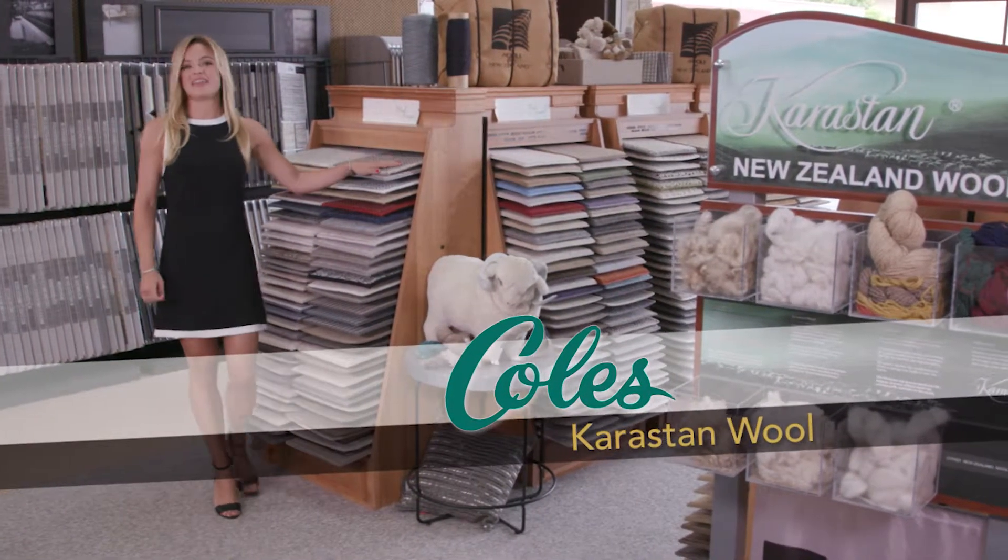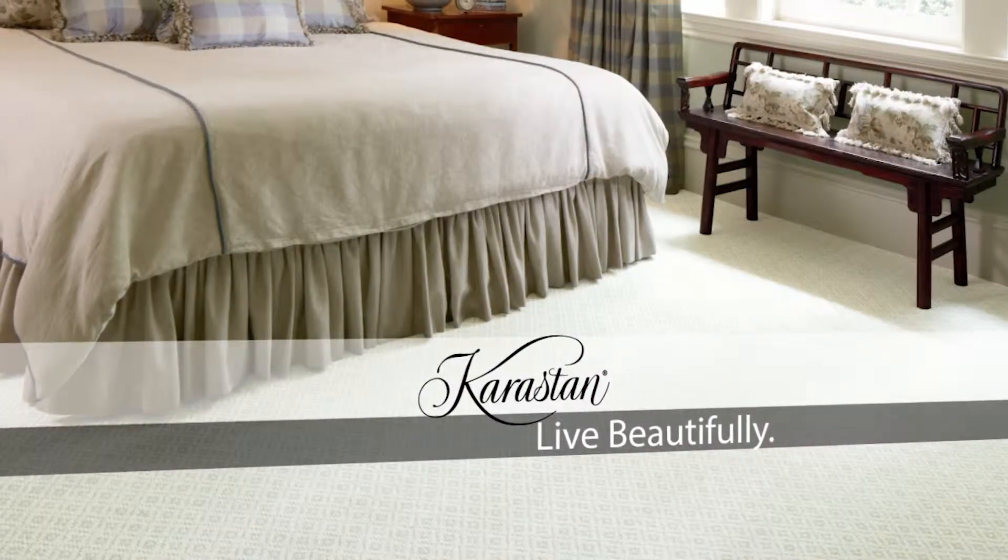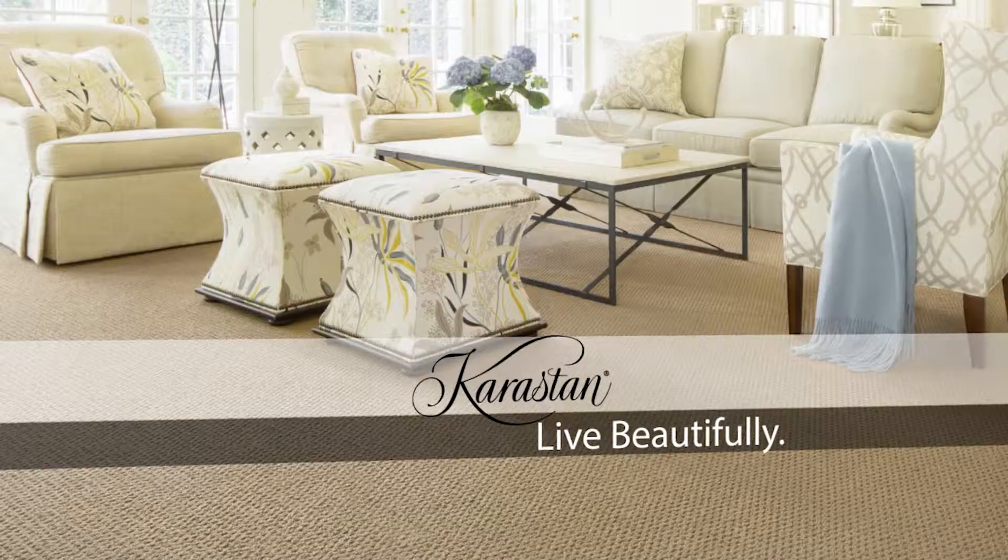In a world of synthetic carpet, Kohl's offers the natural alternative: Karastan wool. Stain resistant, hypoallergenic, with lasting value. We're making luxury affordable.